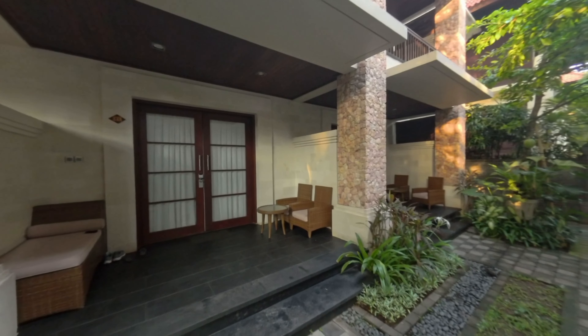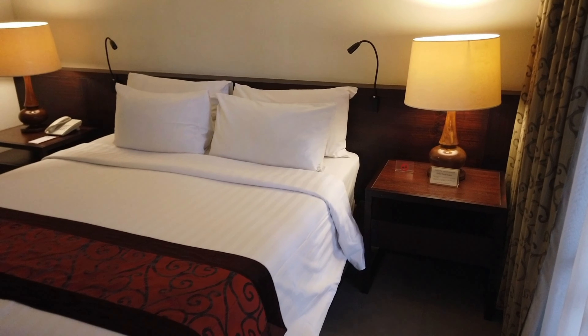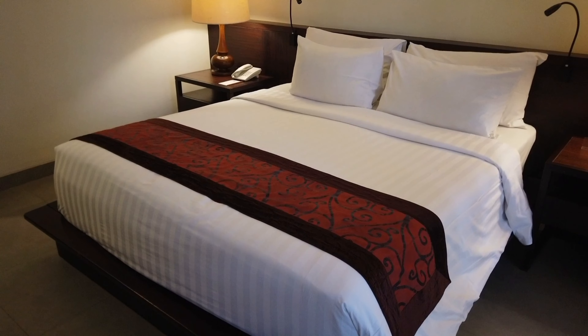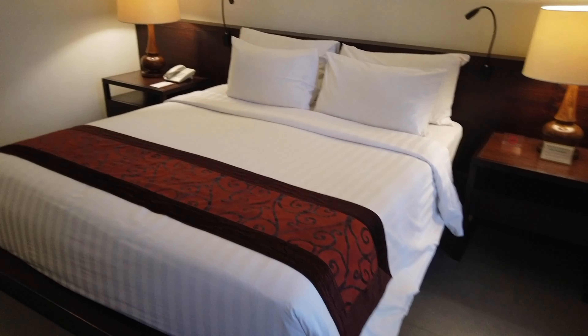So we're staying here in room 133. Just arrived at Griya Santrian here in Sanur. We're in room 133, which is a poolside room, but it's sort of in the garden area back from the front. They told us they upgraded us to this room, which is a poolside suite apparently. So there's a nice big queen size bed here.